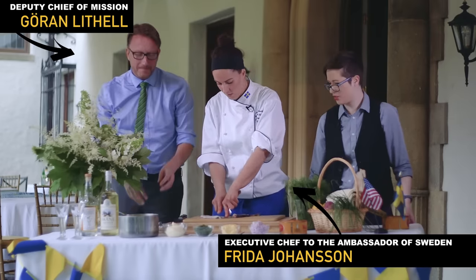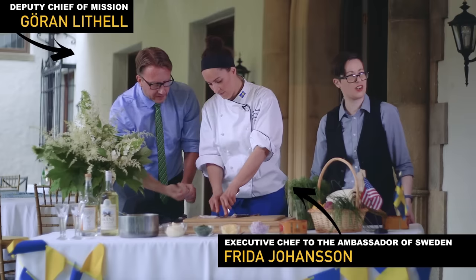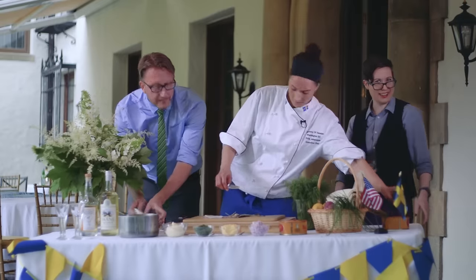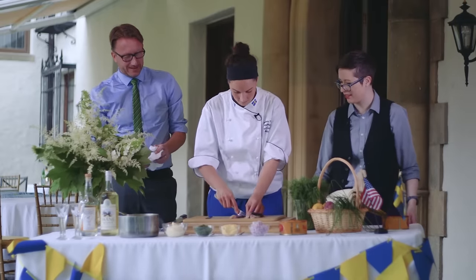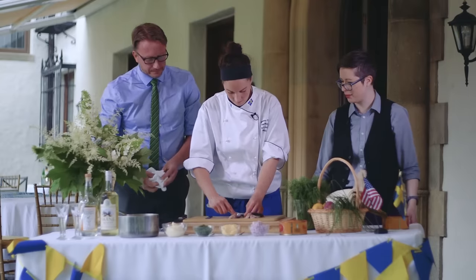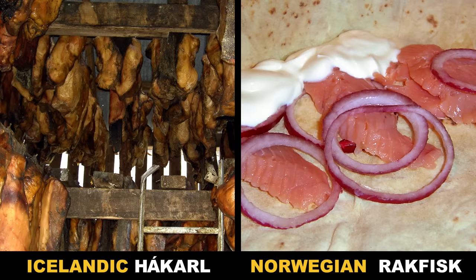I don't really know how to describe the smell. It's very strong, very earthy. It's not quite what I expected — I was expecting almost a little bit like a poopy diaper from some of the things I've read, but it's not. But like its northern European cousins, such as Icelandic hákarl and Norwegian rakfisk, surströming was born out of the need to preserve freshly caught fish.